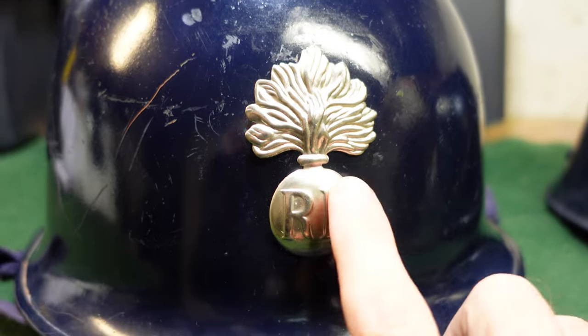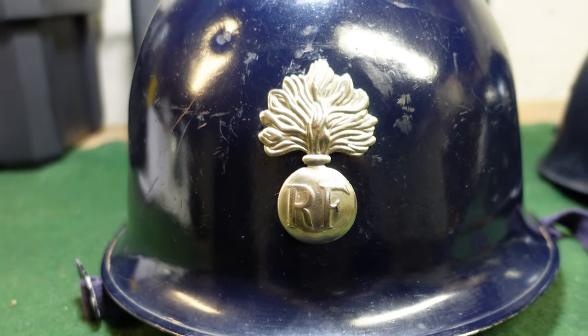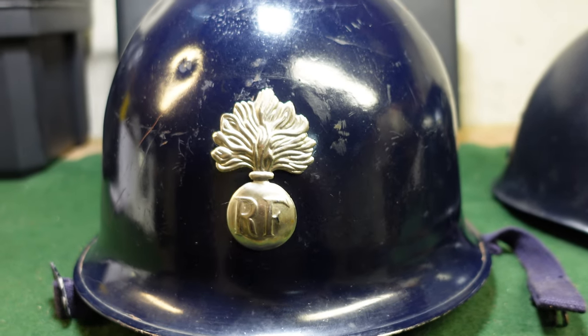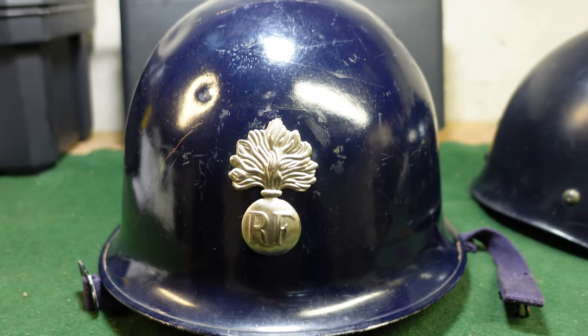One other thing I will point out — this is actually a metal badge that affixes to the front. You will see later ones made in the 70s and 80s that are actually just a decal that goes on the front, so this is one of the earlier ones, which is kind of cool. We will be taking a look at one of the later ones in an upcoming video. If you like what you're seeing, like and subscribe — we'll be putting up a lot more stuff in the coming weeks. Thanks for watching.